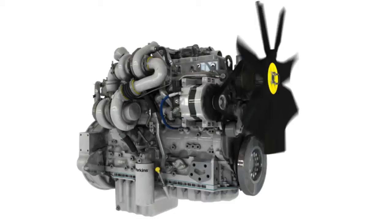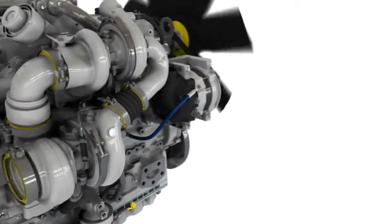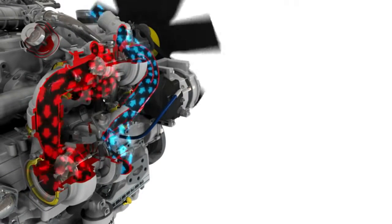Above that power, the series turbochargers work in unison. The smaller first stage turbo accelerates quickly, delivering rapid response and torque, while the larger second stage provides the high air flow required for smooth power delivery.